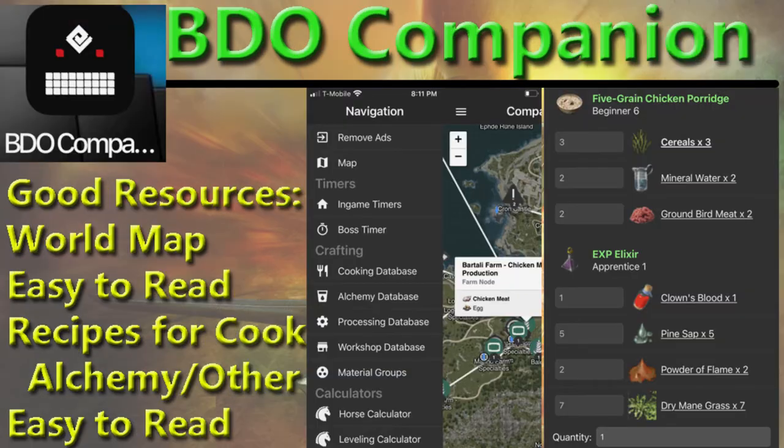Also not official, but we got the BDO Companion. This is good if you're a crafter. The recipes in here for cooking, alchemy, and there's processing and some workshop stuff. It's very easy to read, it's got pictures of all the items. So if you're looking to make an item and you're new, it's got pictures of the pine sap and all the ingredients just as they appear in game.